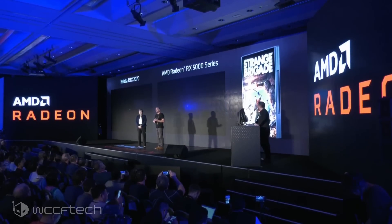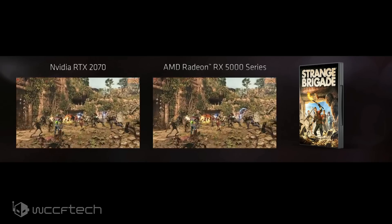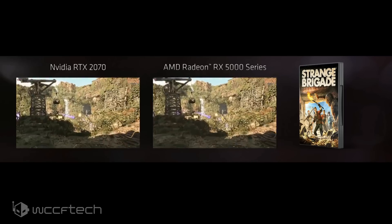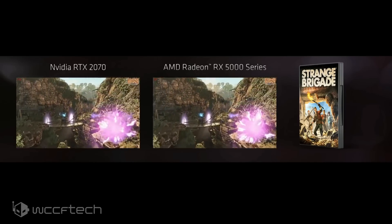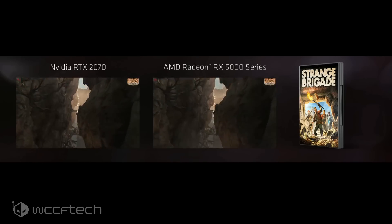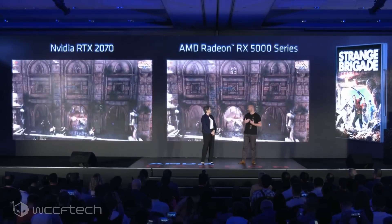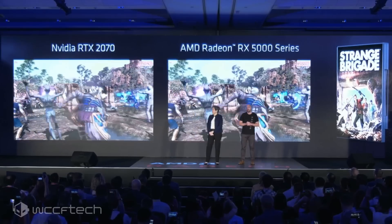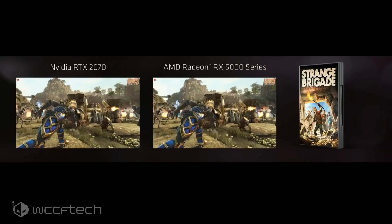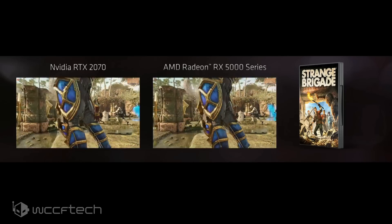I'm very excited to show the world today Navi running for the very first time in a real live gaming demo and benchmark. On behalf of all the AMD engineers who worked on the Navi product family, we're super excited to get this in the hands of gamers very soon. Behind me, Chris has already started the benchmark running — Strange Brigade, running on two GPUs. On the left is the RTX 2070, and on the right is our brand new Radeon RX 5700 series. On average, the RX 5700 beats our competition by roughly 10% performance in this early game demo.